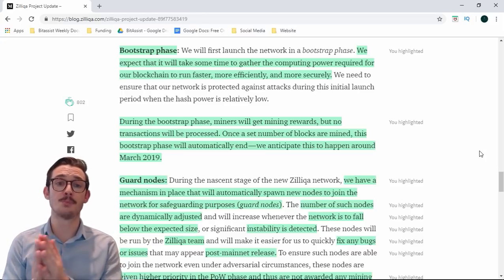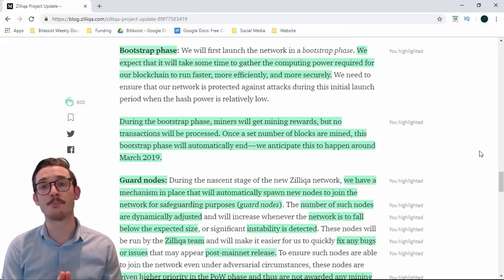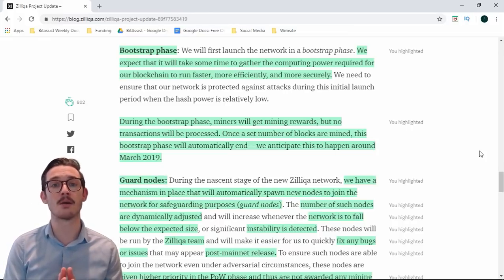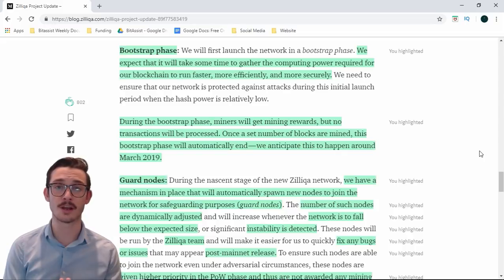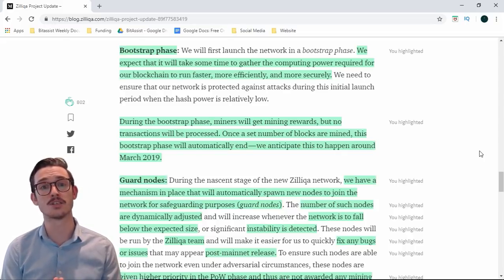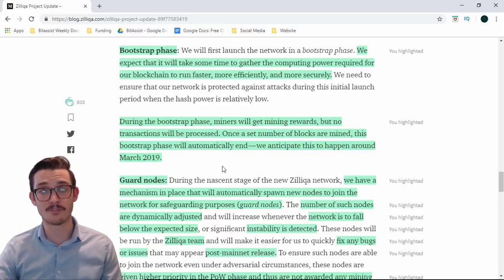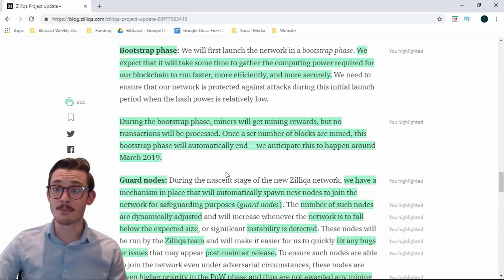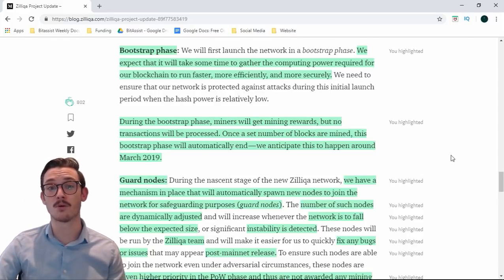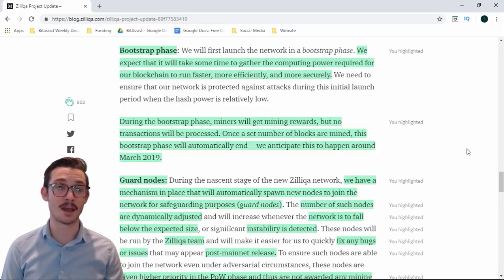Moving on to the bootstrap phase: they will first launch the network in a bootstrap phase, as it will take some time to gather the computing power required for the blockchain to run faster, more efficiently, and more securely. They need to ensure the network is protected against attacks during the initial launch period when hash power is relatively low. During the bootstrap phase miners will receive mining rewards but no transactions will be processed. Once a set number of blocks have been mined, those rewards will be released — anticipated for March 2019.